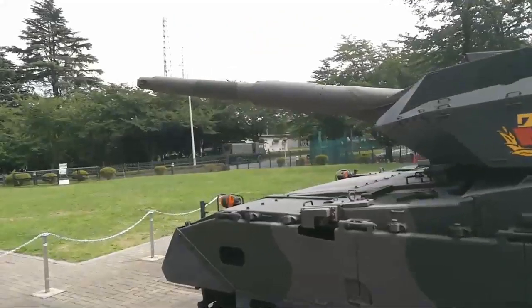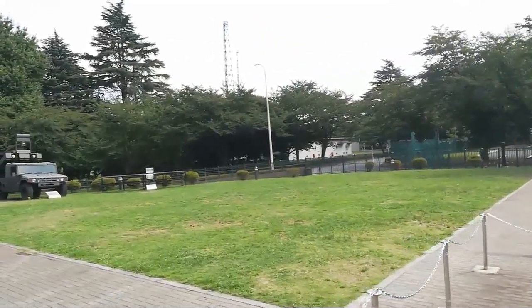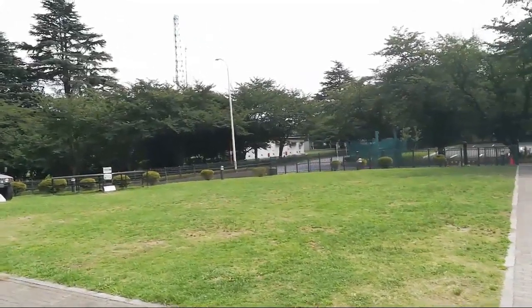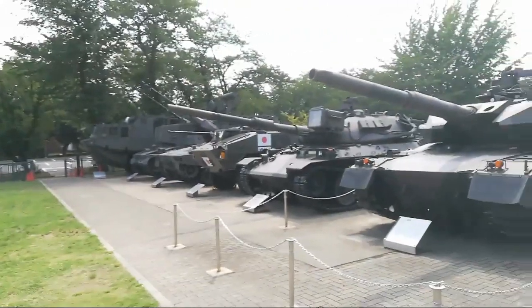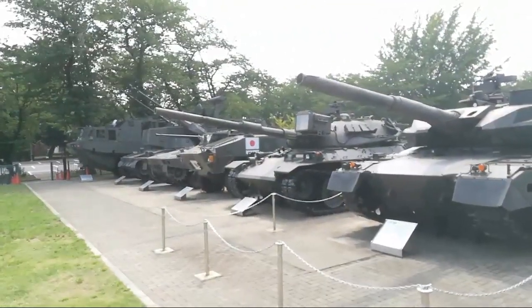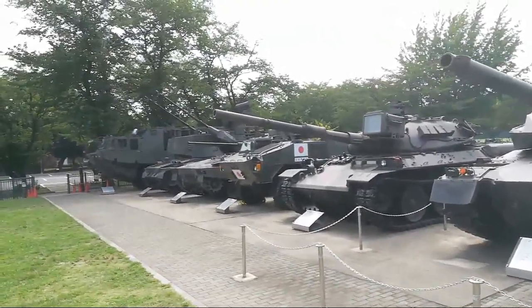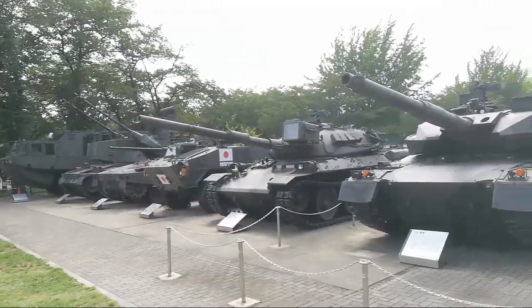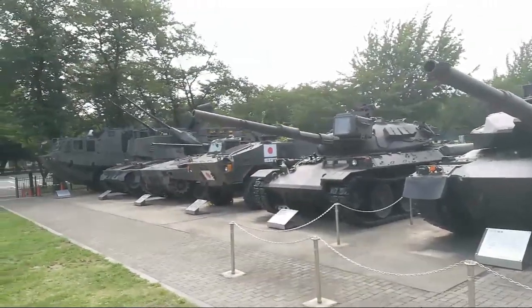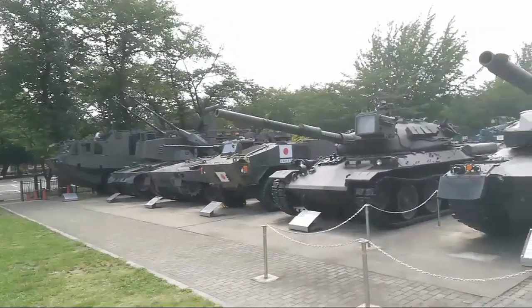That's pretty much it — going to end this livestream. There's another vehicle on the other side I may cover. That other vehicle did go to Afghanistan, because there's even writing on there — that's why it has flags on the side and on the back.